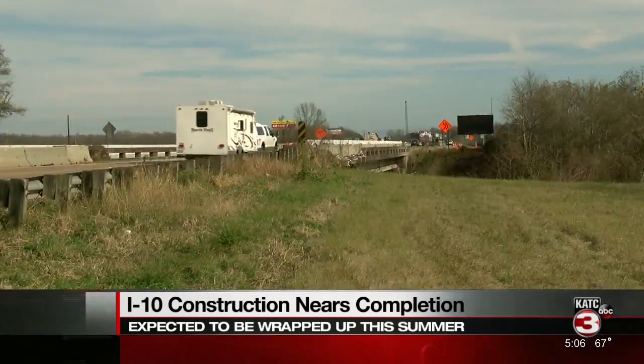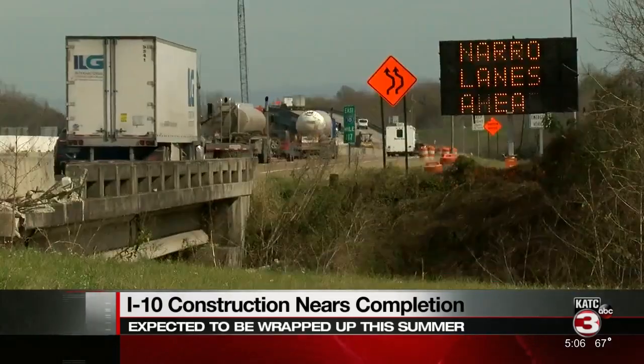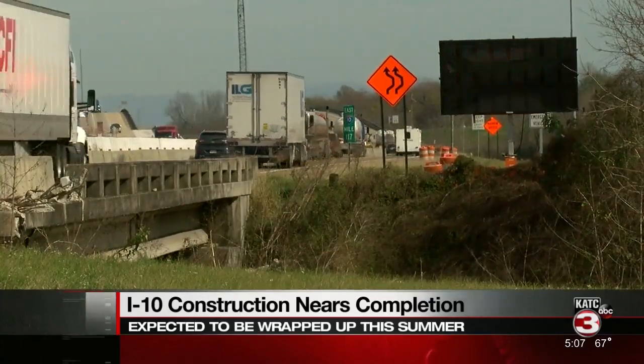The second part of that construction project, from I-49 to Brobridge, is expected to wrap up this summer. Victor Georges joins us live in Lafayette to tell us what we can expect when the expansion is complete.